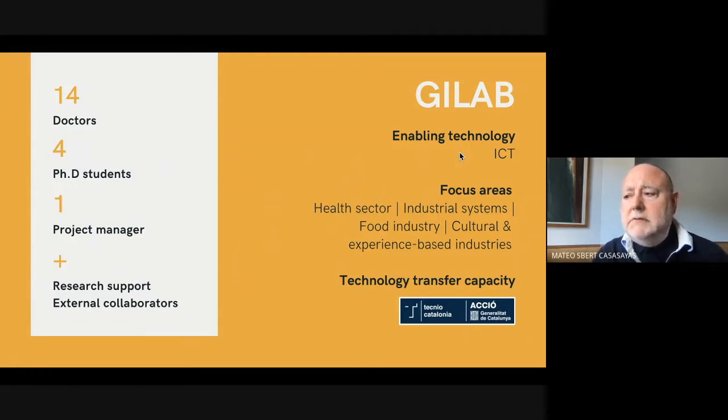The group currently consists of 14 doctors, 4 PhD students, 1 project manager, and research support and external collaborators.